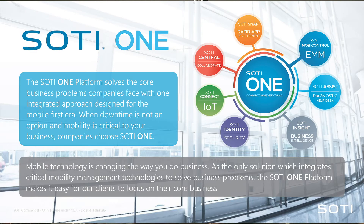So what is the SOTI One platform? It consists of multiple products such as SOTI MobiControl — also referred to as EMM, MDM, and UEM. SOTI Assist is our mobile-first help desk. SOTI Insight is basically our data-driven decision-making module. And SOTI Connect is our IoT platform. I will go a little bit further into those and also cover the benefits of the SOTI One platform.